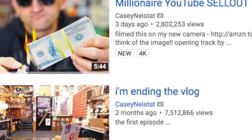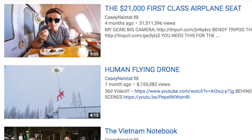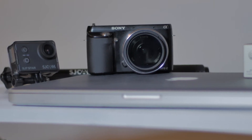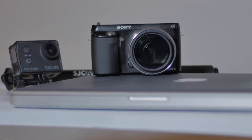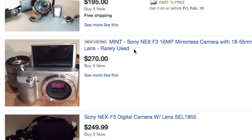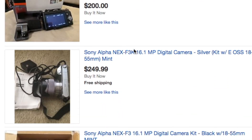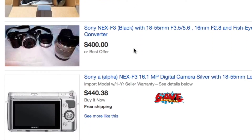Casey Neistat's latest vlogs were uploaded in 4K, but the majority of his daily vlogs were 1080p. Now you might be saying, that's all well and good Nathan, but what does this mean to me? Well, a lot of the older NEX cameras can be snatched up off eBay for a ridiculously low price. Many times they come with the kit lens, but you can find them body only anywhere between $100 and $200. I believe mine cost about $150 when I got it.